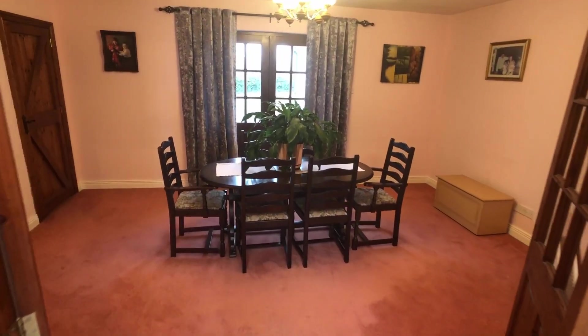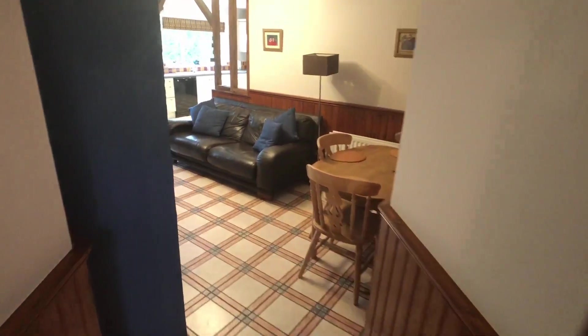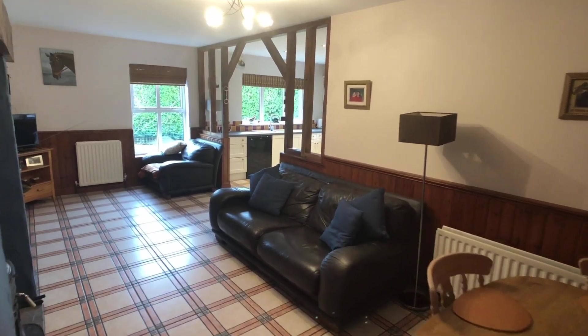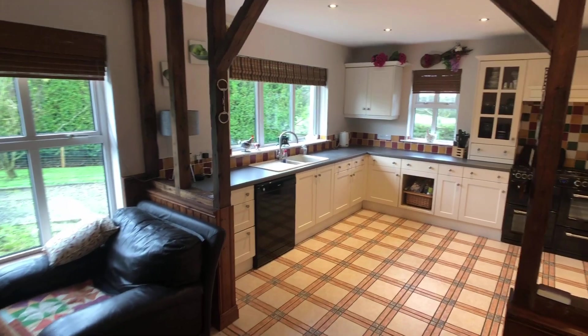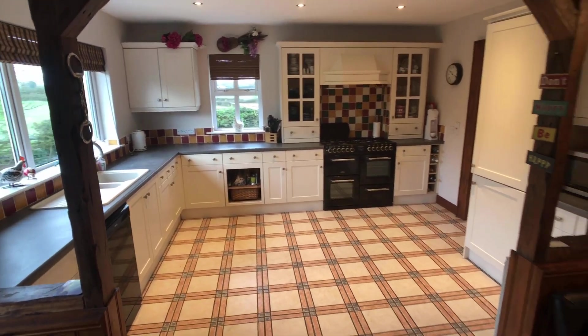Looking straight ahead here to the dining room, and then just a little bit to the left, this is the family room which takes you through to the kitchen. It's got a big open chimney breast which we'll look at from the other angle. It's a fabulous room — very cosy, right beside the nice cottage-style kitchen, and a good size too.